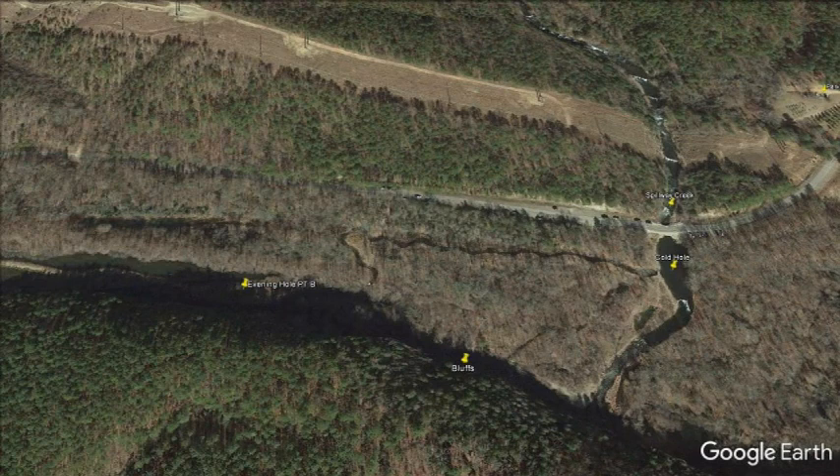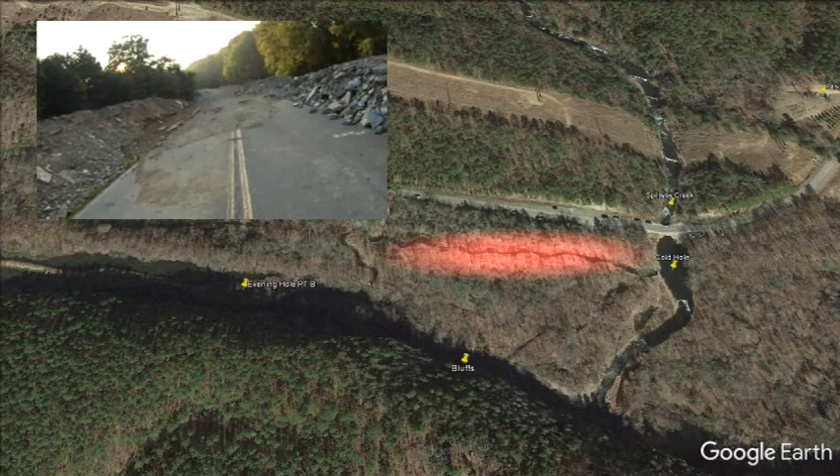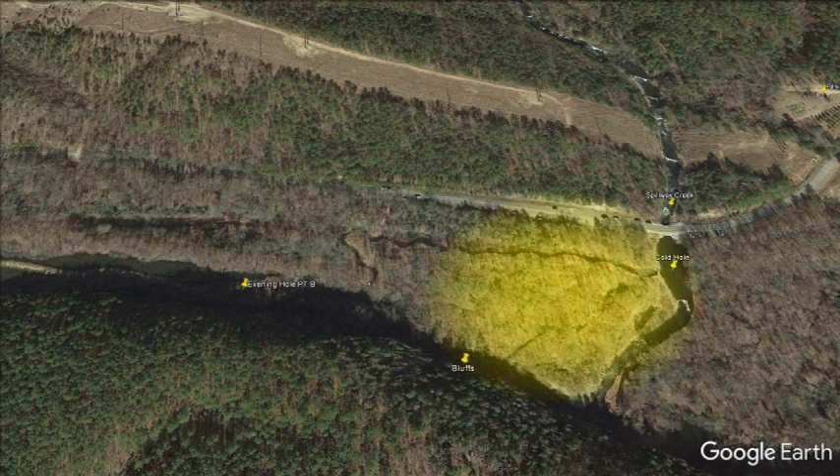This bridge is gone now. What happens is there's a barricade here, and you can park along here on the other side of the barricade and then walk the rest of the way in. Lost Creek is also gone — this used to be Lost Creek. Instead, you'll just work your way into this area to where you can get to the main river itself.